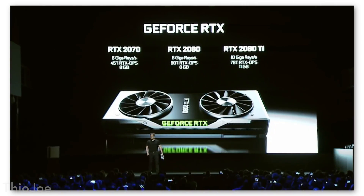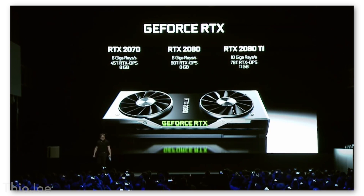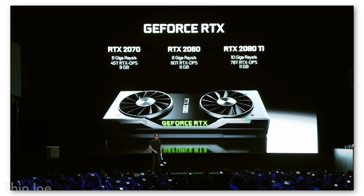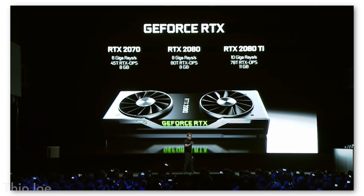They actually announced three different graphics cards: the 2070, the 2080, and the 2080 Ti. It's no longer the 1080 series, it's now starting with the 2. That's particularly interesting because usually they release the main card first — like the 1080 — and then a few months down the line they'll release the Ti, but this time they did it all at once, which we can kind of speculate on later.